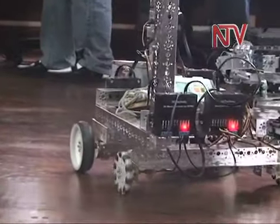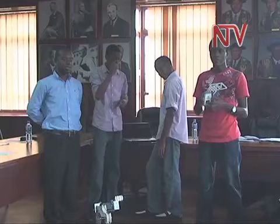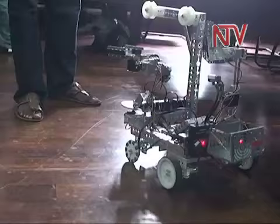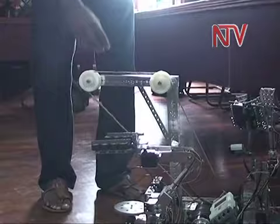This device is remote controlled and is the latest technology invention out of the technological laboratories of Makera University. The robot, christened the Explosive Ordnance Disposal or EOD, is an innovation under the iLabs project at the university to promote science and technology innovations.